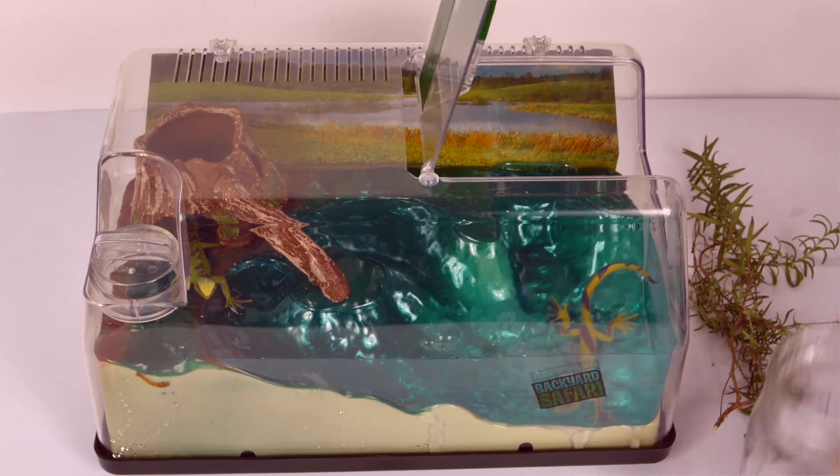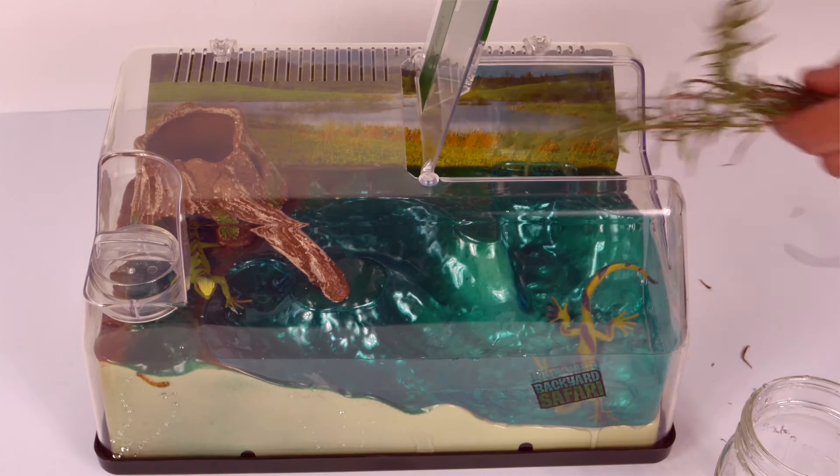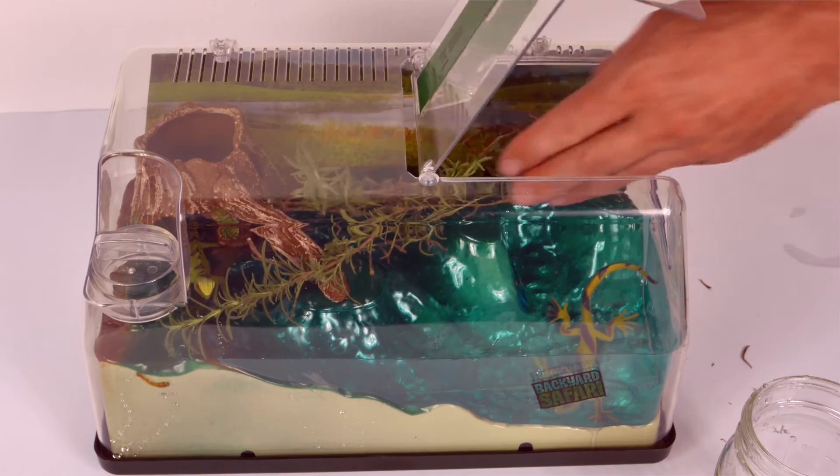Customize the landscape by adding things like leaves, grass, soil, twigs, and water to make your critter feel more at home.